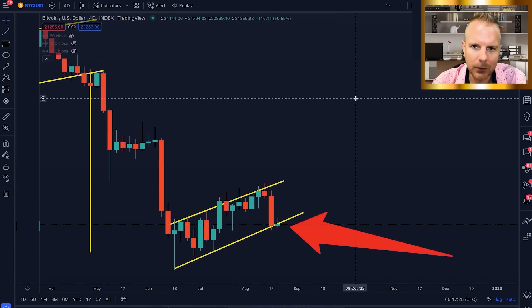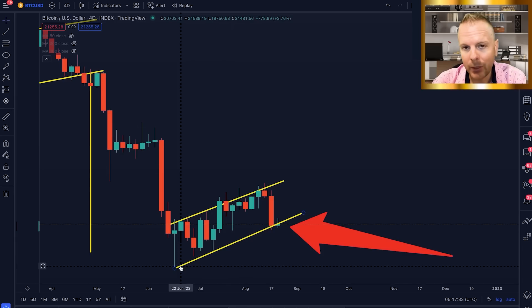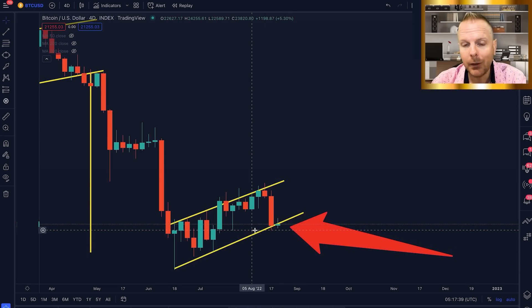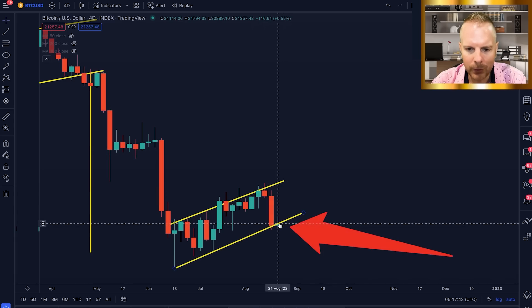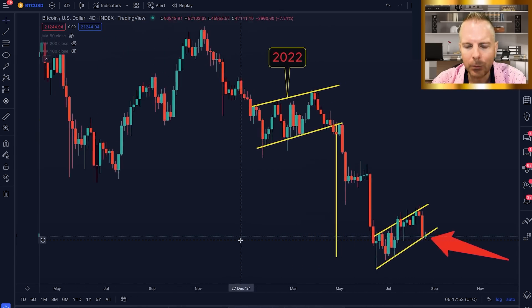Here we are in a candle that's going to close very soon. We are going to close as a breakdown candle, more than likely. And if this is a breakdown candle, the next candle will be a confirmation candle. We do not want to see that close below this level here — the current level is at about 21.2K. You've got to watch this like a hawk. We do not want to see another bear flag breakdown.